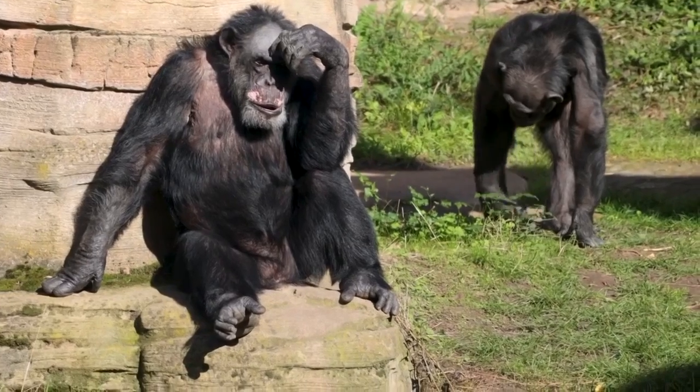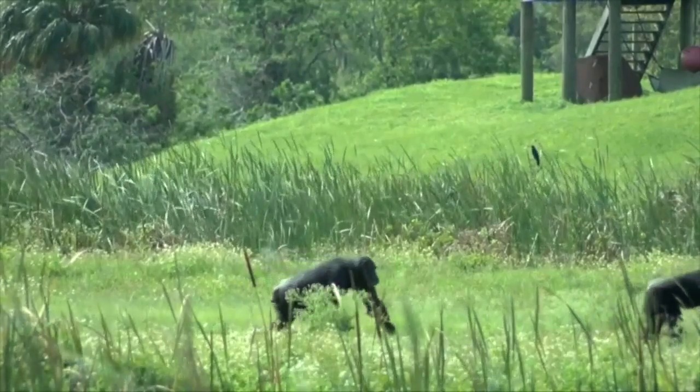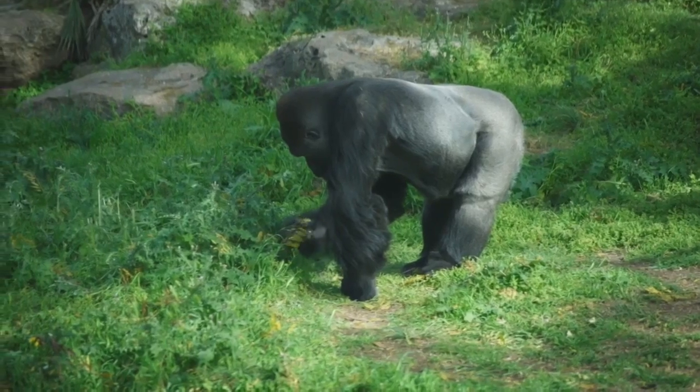As chimpanzees and bonobos walk around, they will extend their arms, flatten out their hands, and curl on the knuckle, while gorillas keep their arms straighter.